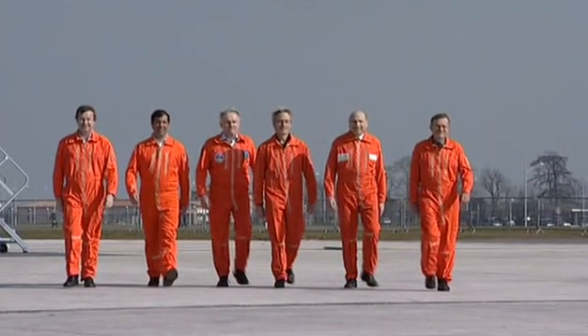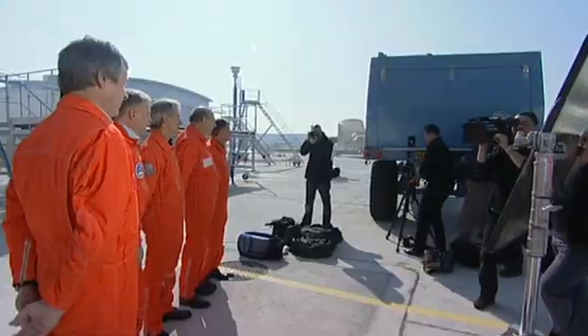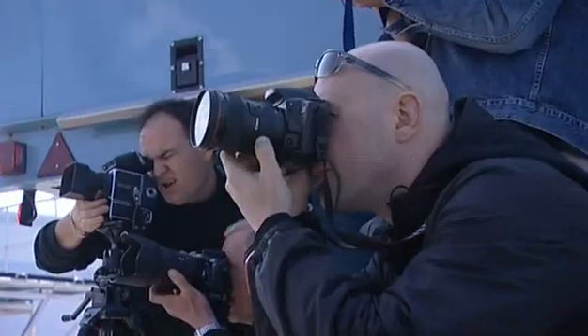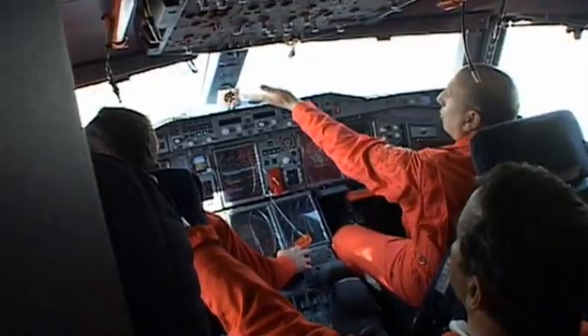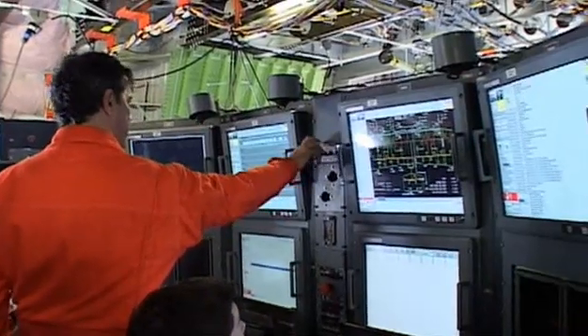The next day the test pilots turn up for a photo shoot. The media are naturally interested in the six men who will fly the A380 for the first time. Although they pose happily for the cameras, it's clear where their real interest lies — within minutes of the last shot being taken, they're in the plane checking out the new machine.